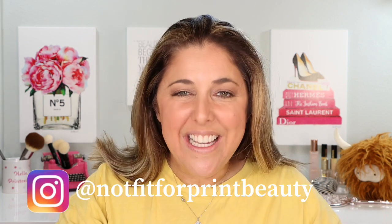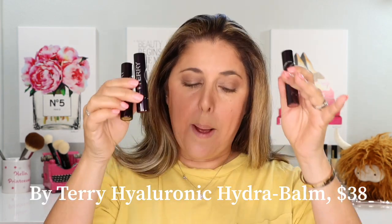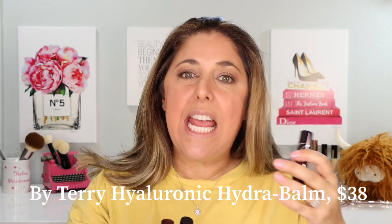Hello princesses and welcome back to Not Fit for Print Beauty with me Rebecca. Today we are looking at a brand new release from By Terry — the By Terry Hyaluronic Hydra Balm. It is a nude, natural lip shine with hyaluronic acid.